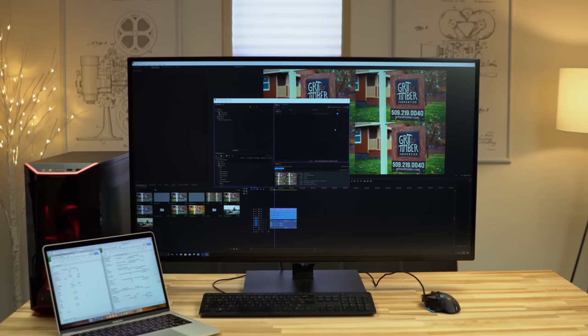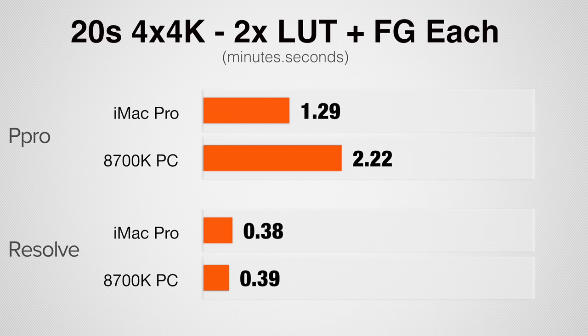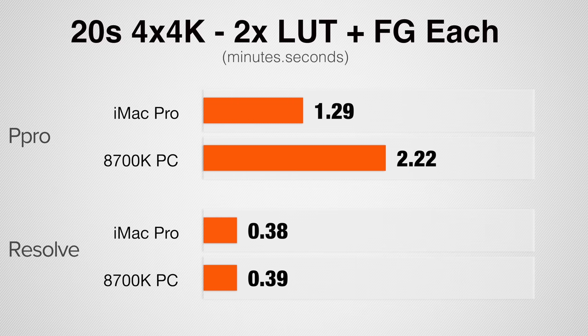Now let's check out my torture test — 4 four-K files scaled into a 4K timeline, two of those reversed, each with two LUTs and film grain applied. Our Windows PC is 60% faster in Premiere Pro, but in DaVinci Resolve the scores are almost the same. In this test, DaVinci Resolve is basically maxing out both processors, and just like in Cinebench R15, the CPUs' raw power is almost identical — resulting in basically the same time.